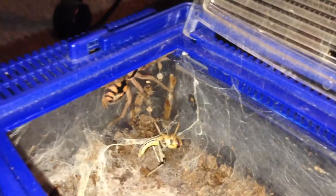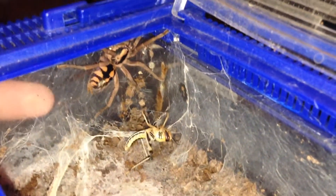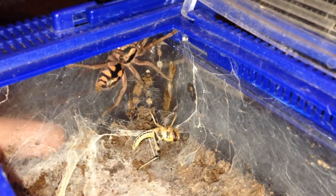This is another extra video from my feeding video. As it showed in my feeding video, my Herpopus species Colombia Large thinks it's an arboreal.